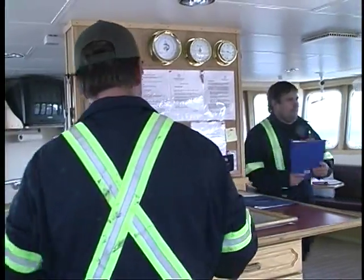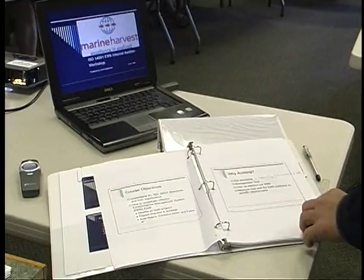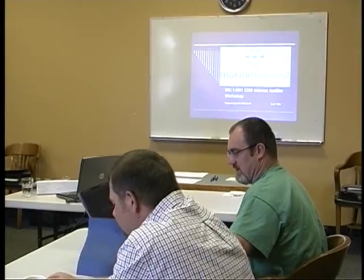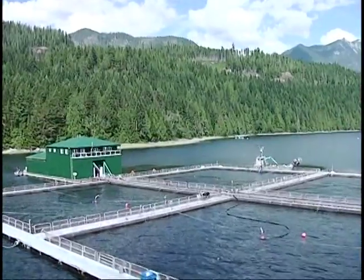Technical skills upgrading are important to everyone at Marine Harvest Canada. So one morning you're off for a one-day course with staff from other farm sites in the area, then you're back to the farm in time to help with the rest of the day's work.